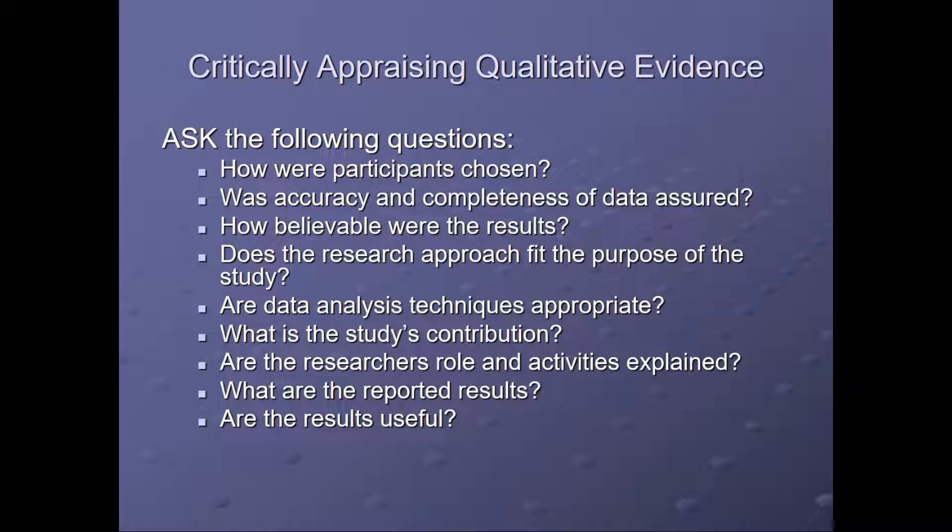Ask the following questions of qualitative research studies: How were the participants chosen? Was accuracy and completeness of the data assured? How believable were the results? Does the research approach fit the purpose of the study? Are data analysis techniques appropriate? What is the study's contribution? Are the researcher's role and activities explained? What are the reported results? And are the results useful?